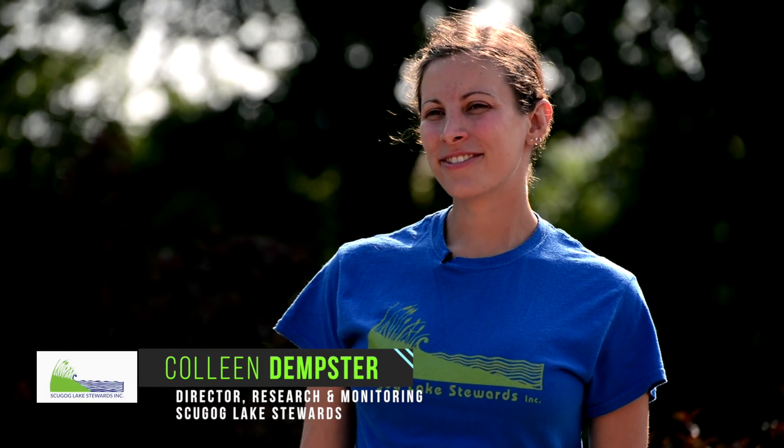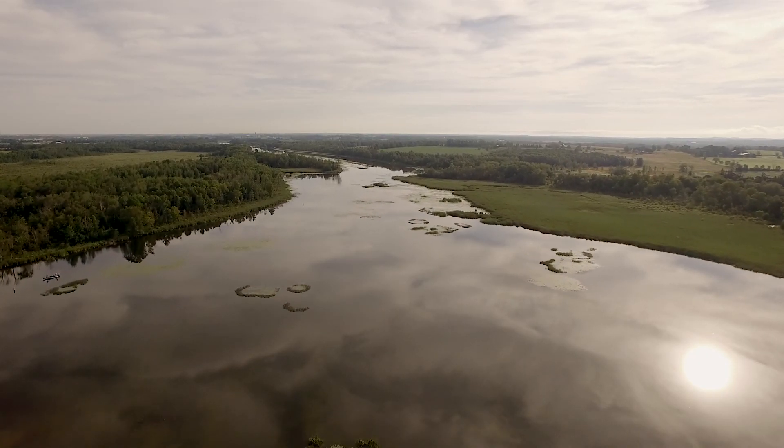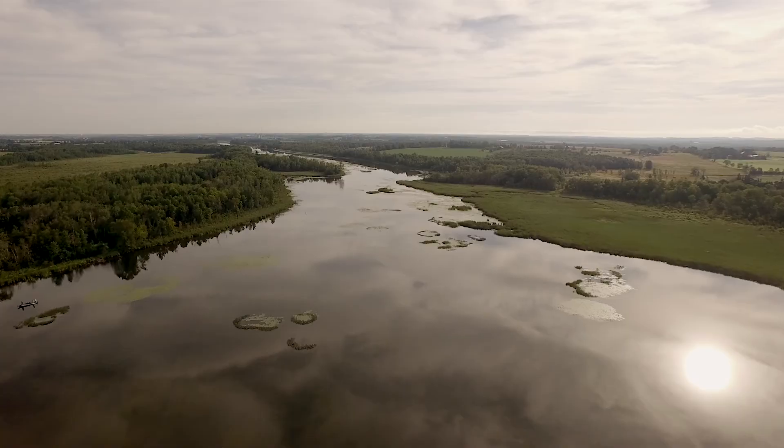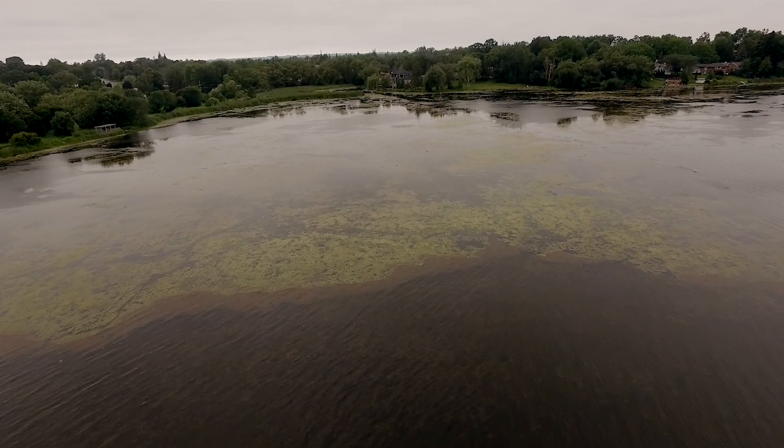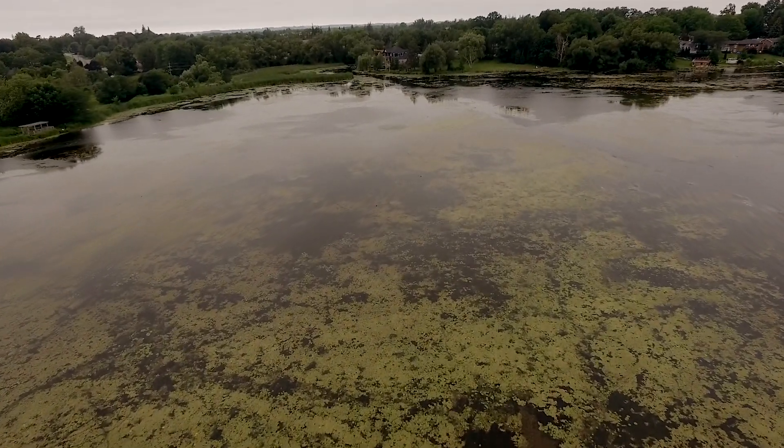Lake Scugog is an incredibly diverse and productive lake, and it can change a lot from place to place and from day to day or year to year. This brings up a lot of questions from locals as to what they're seeing. For example, there are things that look like algae but aren't, and things that don't look like algae but are.